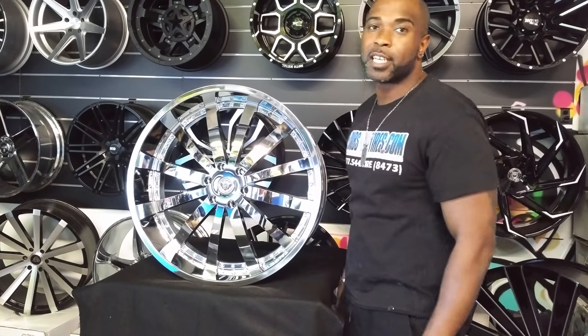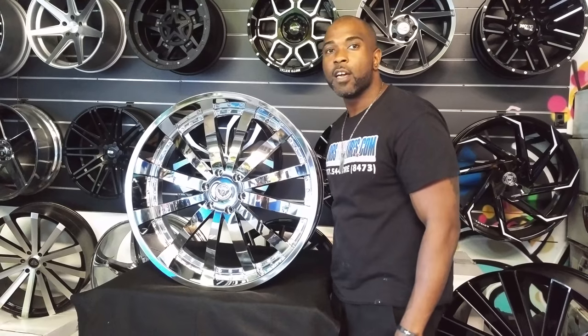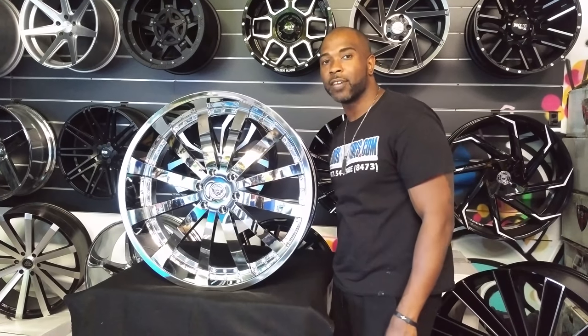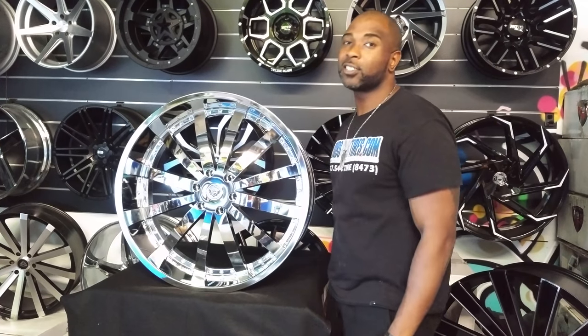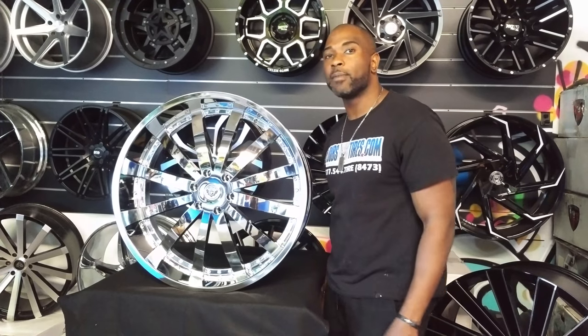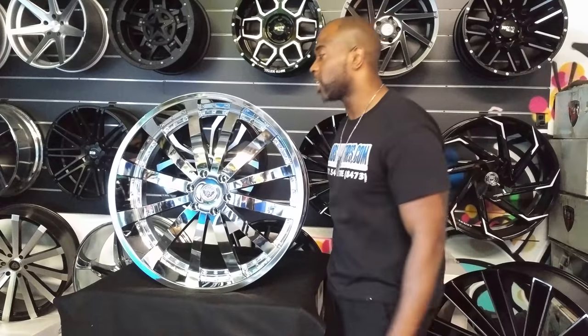This is your boy KB from Doves and Tires TV at dovesandtires.com — tires, wheels, and more shipped to your door. Find us online at dovesandtires.com or call us at 877-544-8473. If you're watching this on YouTube, be sure to subscribe to our YouTube channel. Follow us on Instagram at dovesandtires and Snapchat at dovesandtires305 for all the hijinks in the shop.